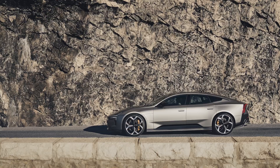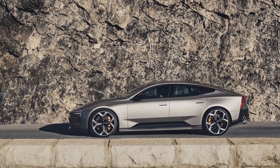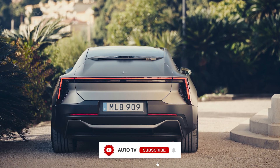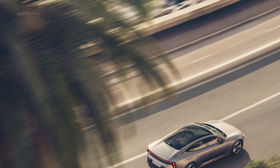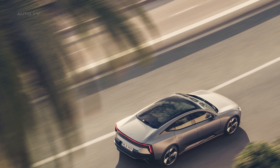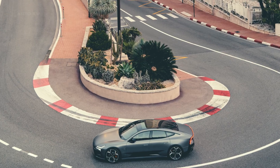But here's where it gets really interesting. Polestar didn't just slap some batteries in an existing platform and call it a day. This beast rides on their brand new performance architecture with a bonded aluminum frame that's lighter than steel but stronger than a two-seat sports car. We're talking serious engineering here.